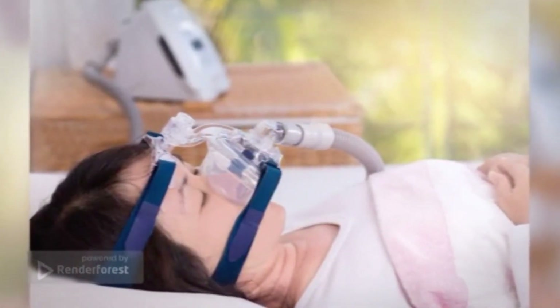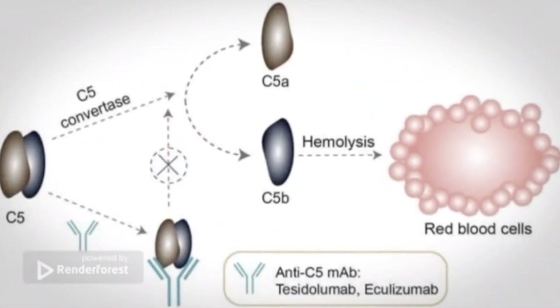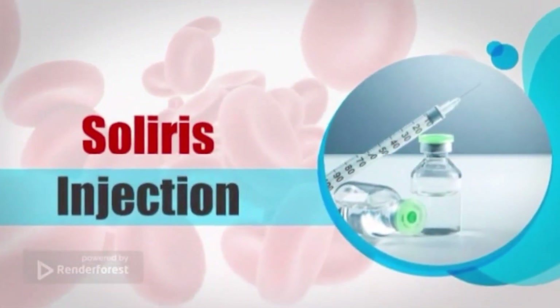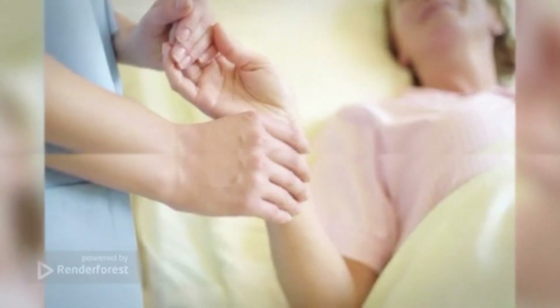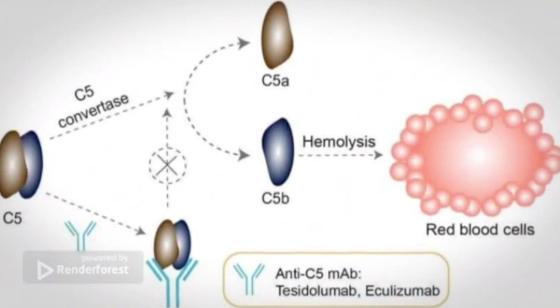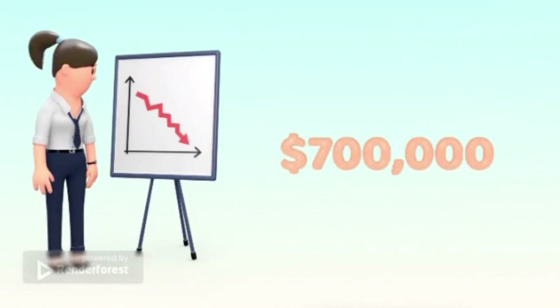The dosing frequency depends on whether it is initial or maintenance dosing and the patient's body mass, so it may be administered anywhere from once a week to once every three weeks. The cost per vial is $6,830, and depending on the indication, the annual cost can reach up to $700,000. Manufacturer: Alexion Pharmaceuticals Inc.